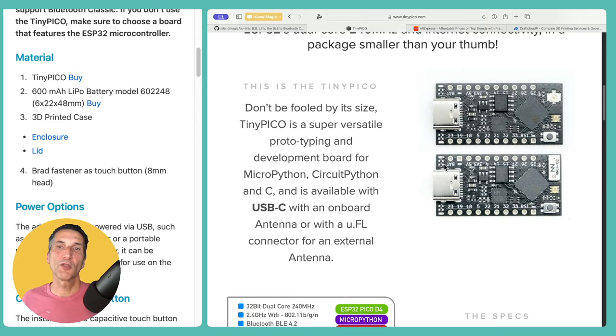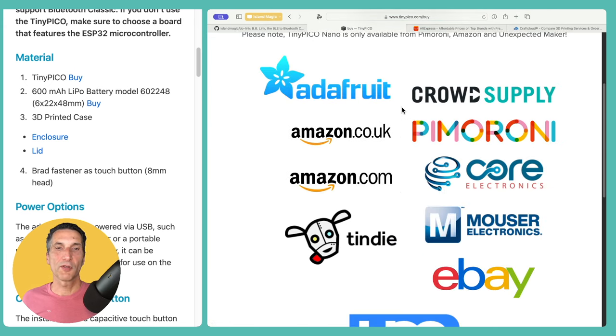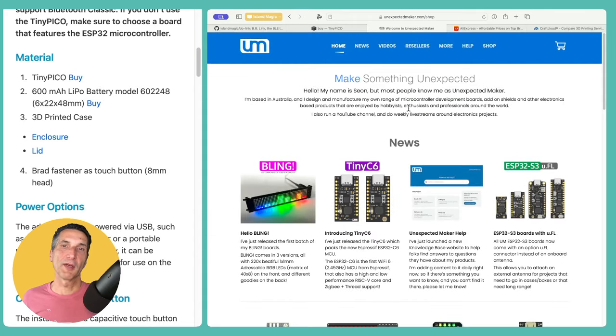To purchase the board, the easiest is to buy directly from the maker. Just scroll down and click 'Buy a TinyPico' — you have various sources available, and at the bottom there's the Unexpected Maker store. Just click on that and order it straight from them. It ships from Australia, but usually arrives in the US within a week. This is really all you need to make the adapter — you could power it from a portable USB charging bank, but if you want a more robust solution, you'll need a few more things.